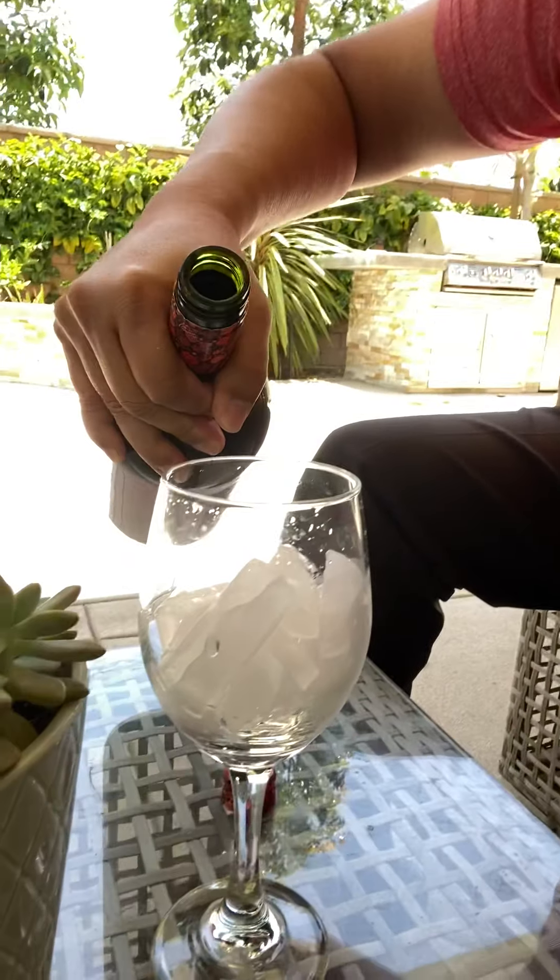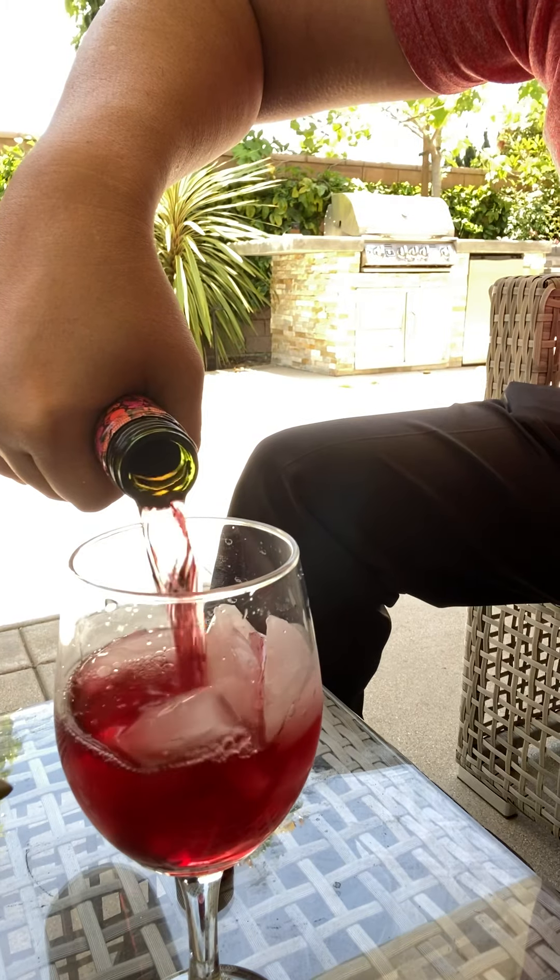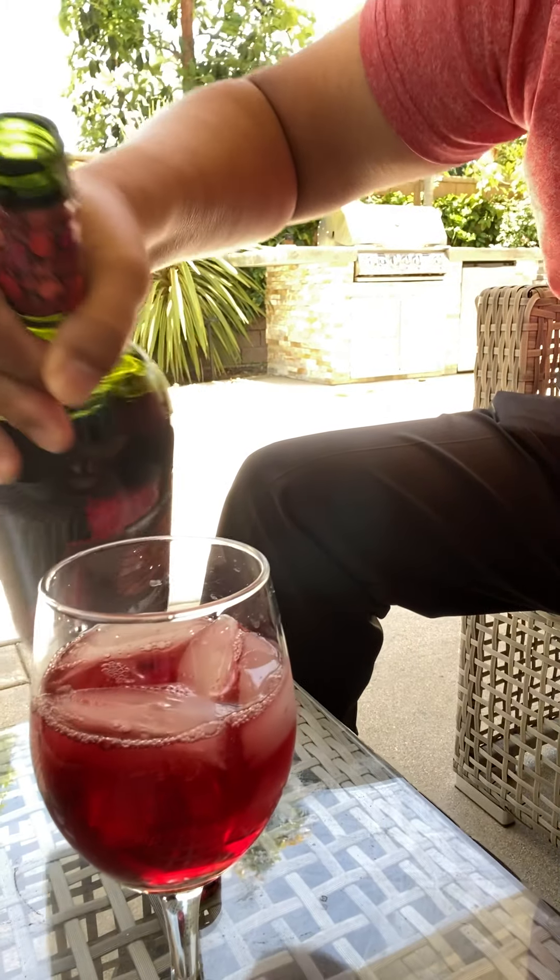I'm gonna pour some out right here and I have not tried this before — this is my first time. Wow, look at that color! It smells wonderful. At first it smells like wine and then it's got this fruity aroma. I don't know if you used to drink Boone's Strawberry Hill like me when you were younger — this kind of is something like that.